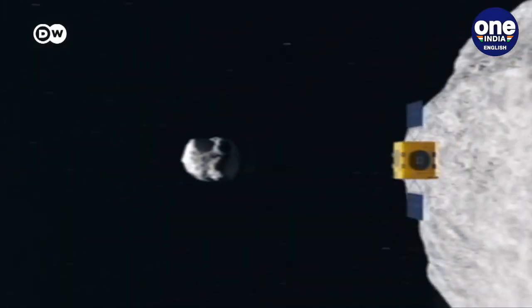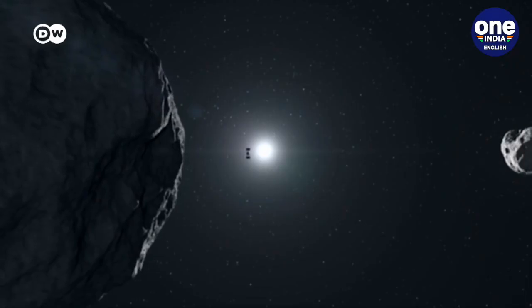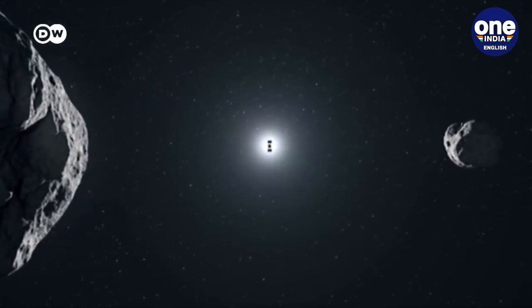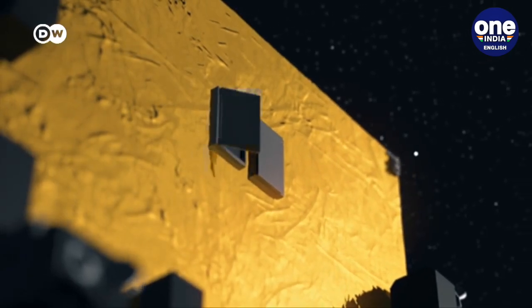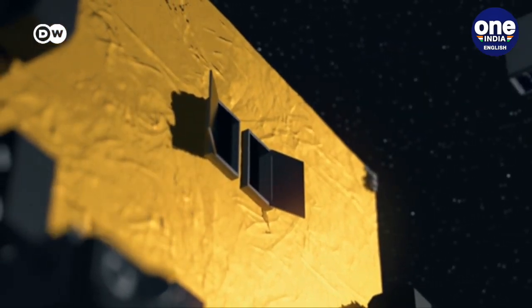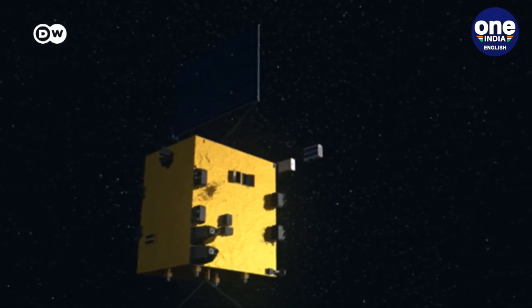In 2026, the European space probe HERA will undertake a reconnaissance mission to the site of the cosmic crash, inspecting both the affected moonlet and its 800-meter-sized partner rock. To do this, HERA will also have two mini-satellites on board.